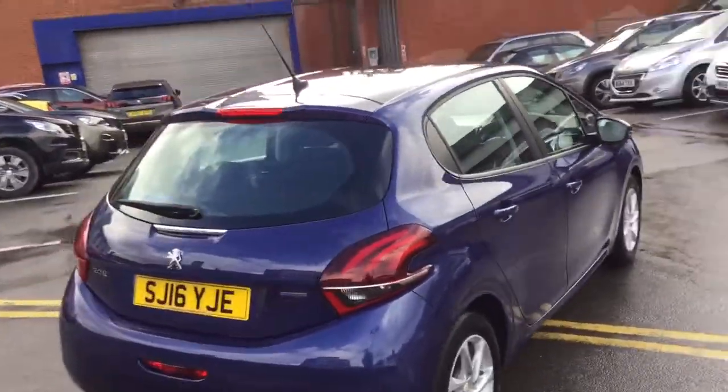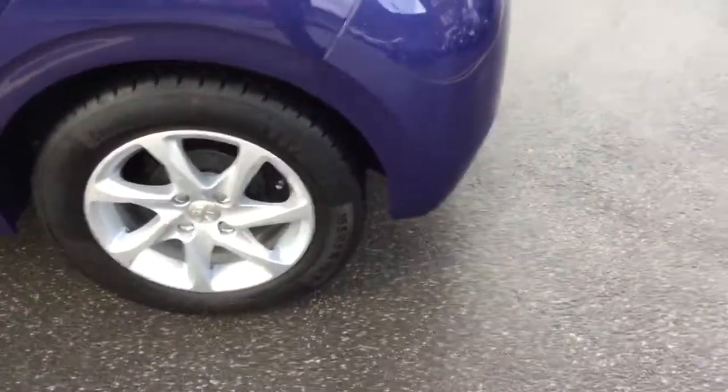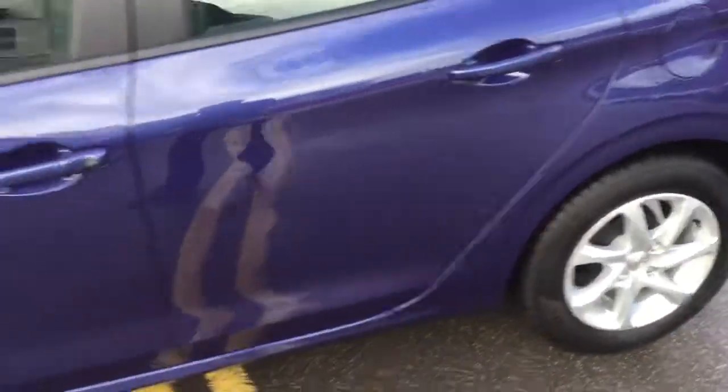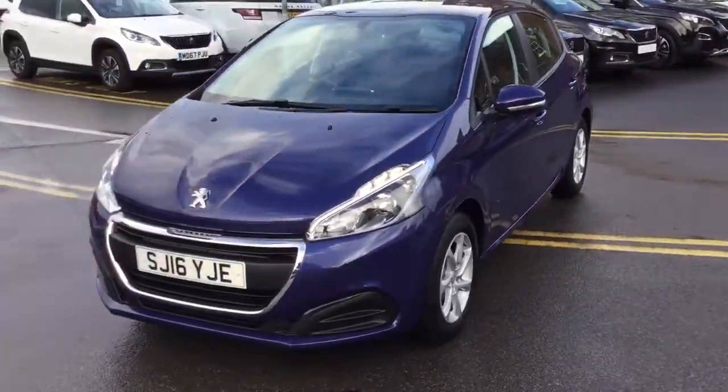It's only done 3,163 miles and it's a 1.2 petrol. It comes with 15 inch alloy wheels and comes complete with LED daytime running lights.